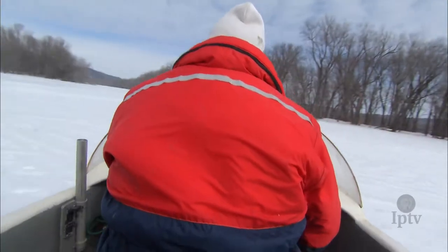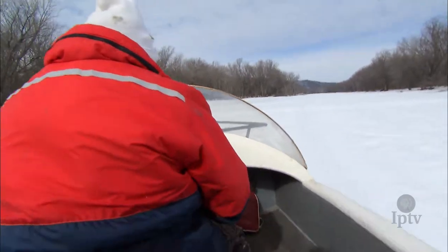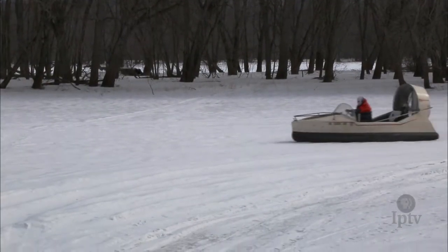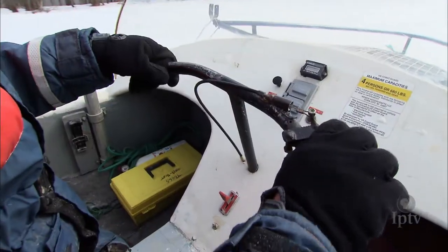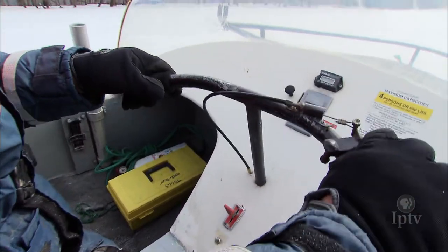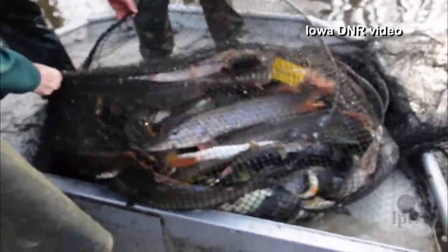Researchers use a hovercraft to get around the channels. This research is part of a four-year study of northern pike. The DNR is looking at population numbers, growth, and other characteristics of the pike, but they're particularly interested in studying habitat use and the seasonal movements of these predatory fish.